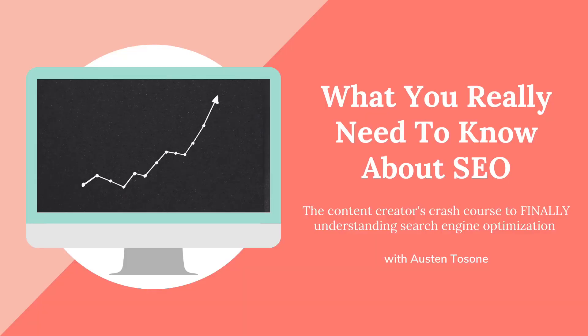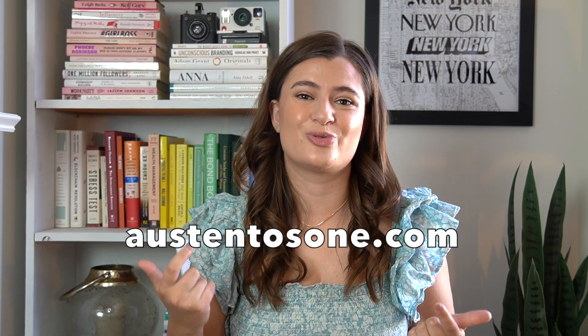I want to keep this video focused on blog post writing, but if you're interested in learning more about keywords and specifically the process I use for writing blog posts, you can learn more in my workshop, 'What You Really Need to Know About SEO.' It's a 60-minute workshop where I walk you through my keyword research process and show you how to apply that to blogs, YouTube, and Pinterest. I'll leave a link down below in the description box, or you can head to austintusone.com to get it now.